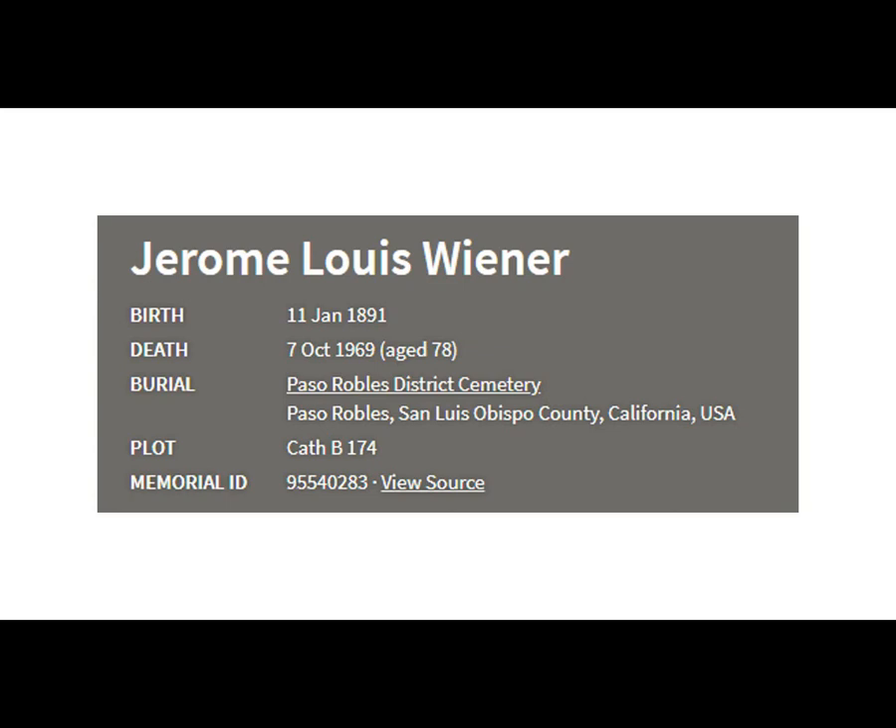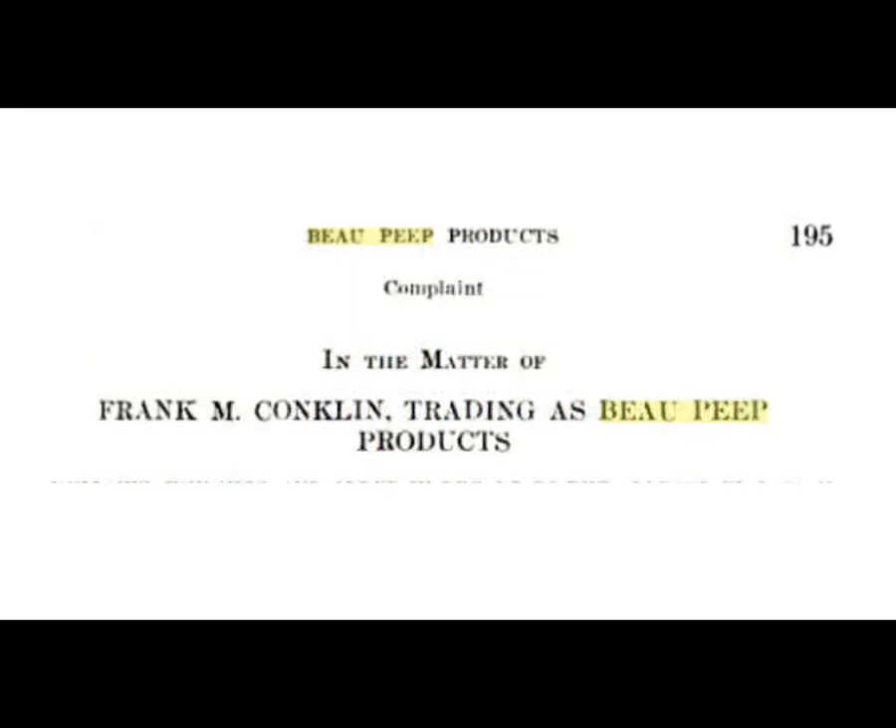He just kind of moved from one job opportunity to the next. As for Frank Conklin, I actually can't find him on Ancestry. I found other Frank Conklins, but not Frank M. Conklin. So he's a mystery.